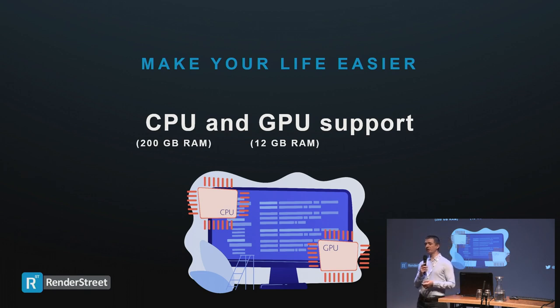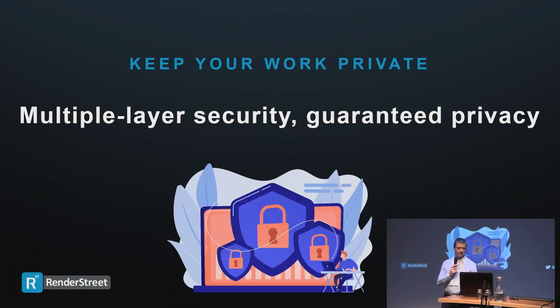We try to make your life as easy as possible. We have a very easy-to-use interface and CPU and GPU support, so you can render your projects no matter how big or small. We can put at your disposal a lot of resources — I think the biggest amount allocated to one single account was 500 machines. That's one person or one studio rendering on 500 machines while all other users render their own projects simultaneously.